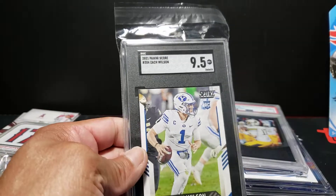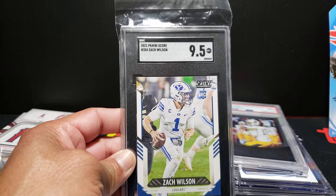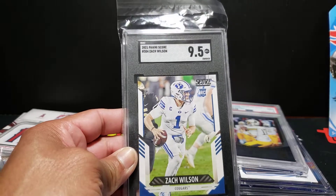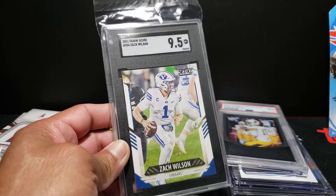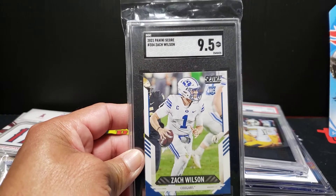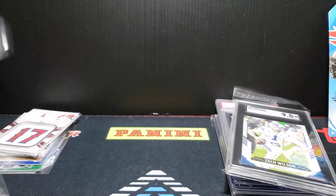Got a base Score here - Zach Wilson. He's getting a little bit of momentum in the hobby this offseason. I think from what everybody saw, they're looking for him to improve and take the next step forward in terms of his overall quarterback ability. SGC 9.5 mint plus - that's a Score rookie. Yeah, this is crazy.